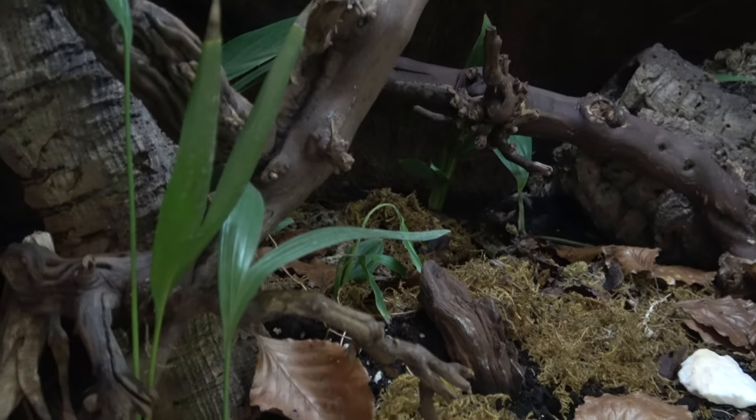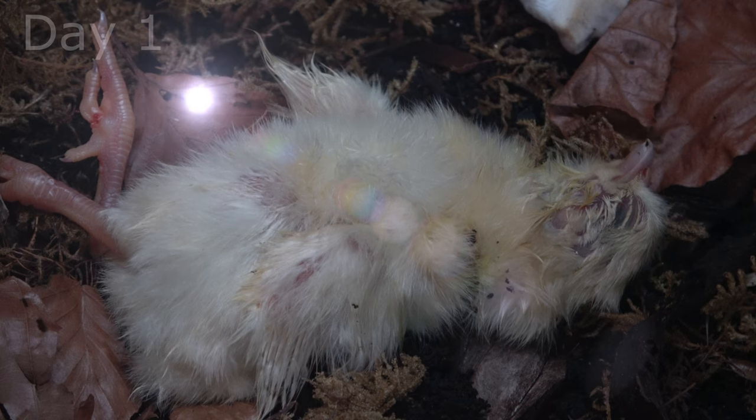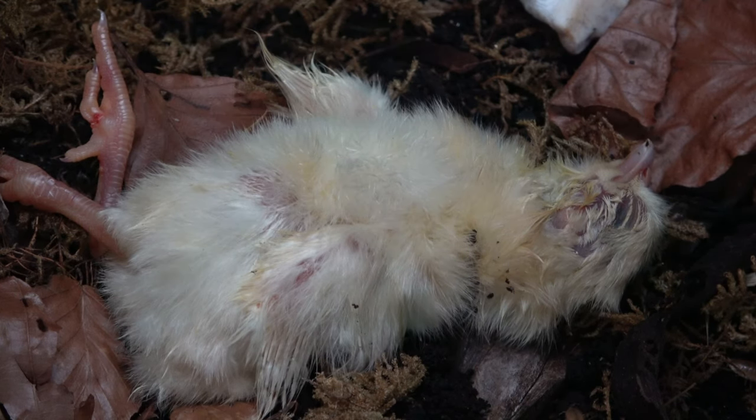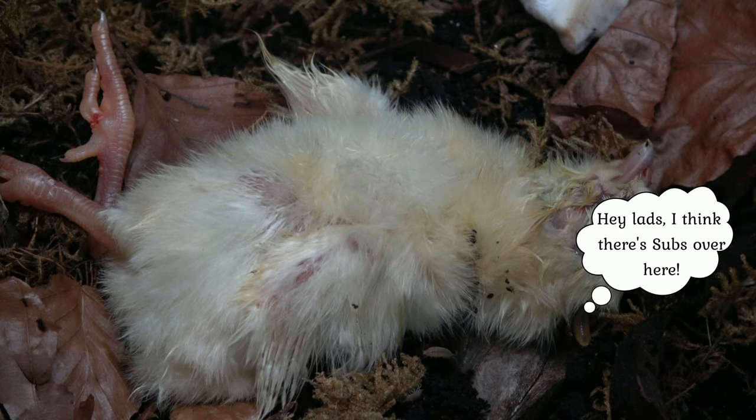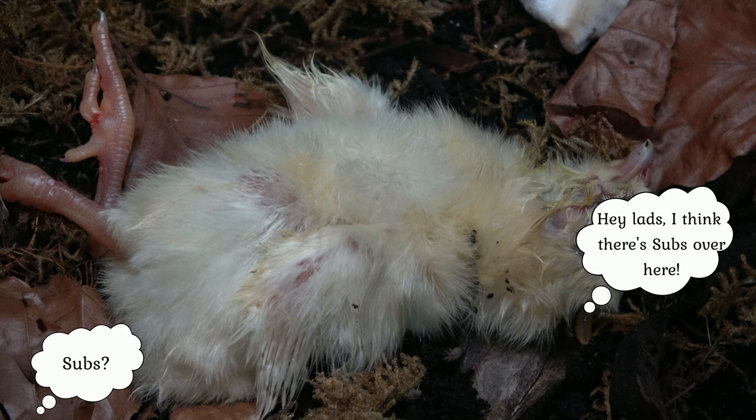Let's begin. A pre-euthanised chick — a large protein source — will act as our carcass. It's taken a few hours to drum up some interest, and a few search for a good point to start. It's likely they'll attempt to create an entrance or two and work from the inside in order to provide some cover.